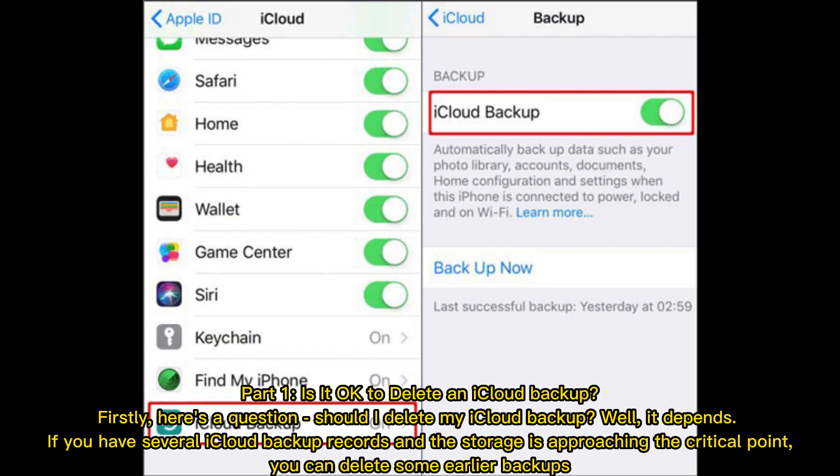Part 1: Is it okay to delete an iCloud backup? Should I delete my iCloud backup? Well, it depends. If you have several iCloud backup records and the storage is approaching the critical point, you can delete some earlier backups.